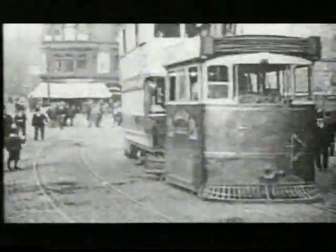There were steam tram locomotives, and various other attempts with battery locos and gas trams. But the one that really came into its own was the dear old electric tram car.